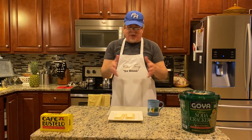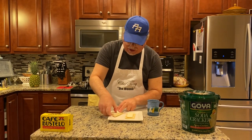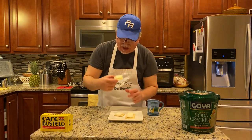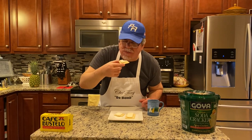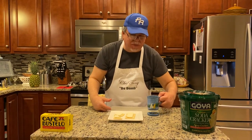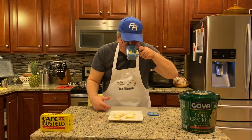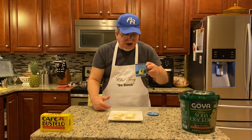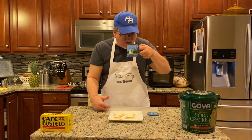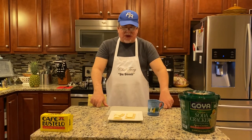Now we're ready for the Juan the Bomb taste test. I get some cheese and crackers, break it up — oh yeah, mira eso — mmm, que rico. Now to wash it down, some café con leche. Mmm. Oh man. That's a cup of coffee — café con leche.